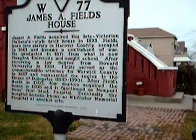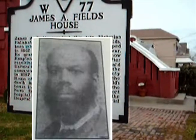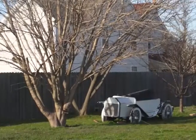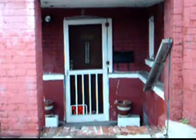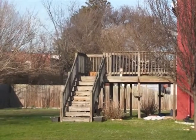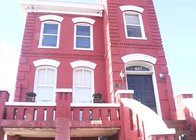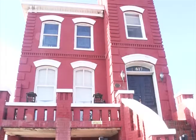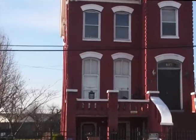One of the slaves' names was James S. Field. James S. Field, after the war, became a teacher and lawyer. He then became a member of the Virginia House of Delegates from 1889 to 1890. This is James S. Field's original home.